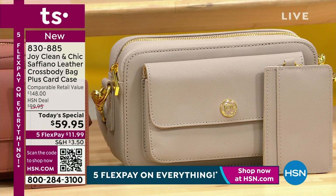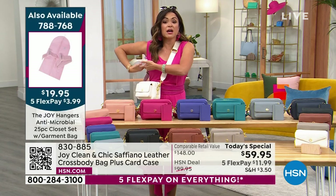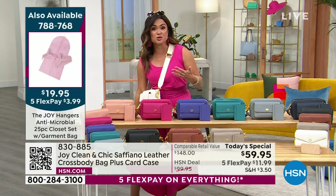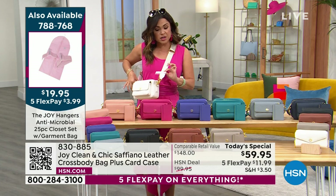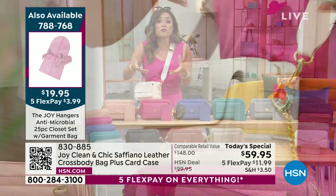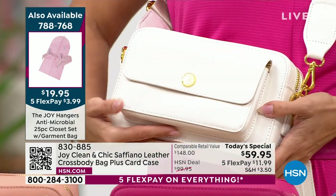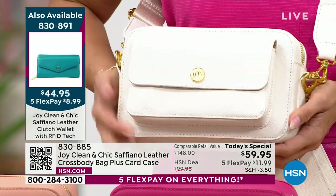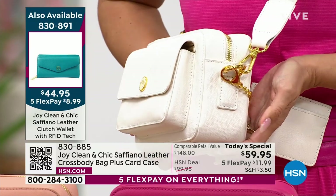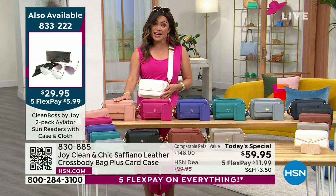The strap is completely adjustable — great whether you're tall or petite — so your bag never rides up under your arm or bounces too low. Everything is removable, too — take off the strap, remove the card case, and you have a beautiful clutch. The crisp white with gold hardware is absolutely gorgeous and looks so luxe. There's a ton of space inside.